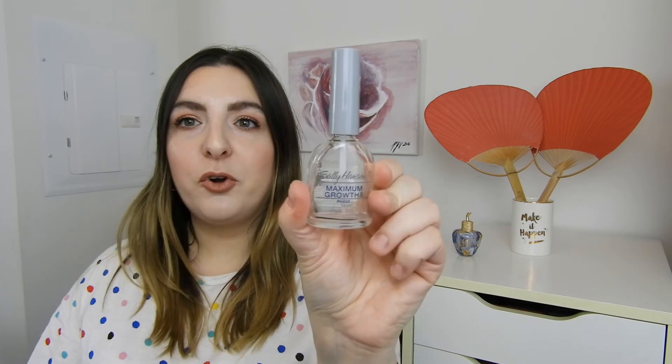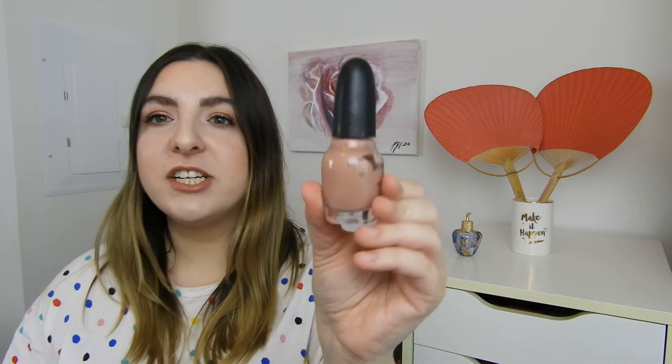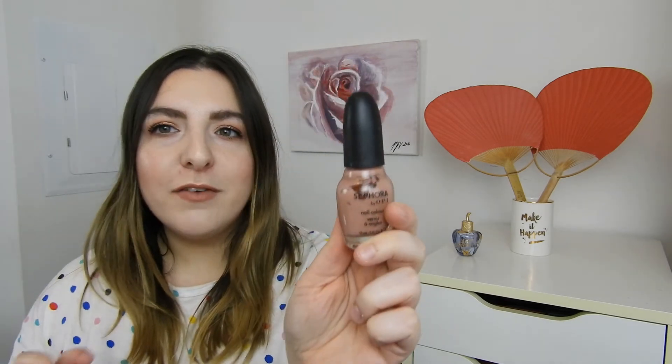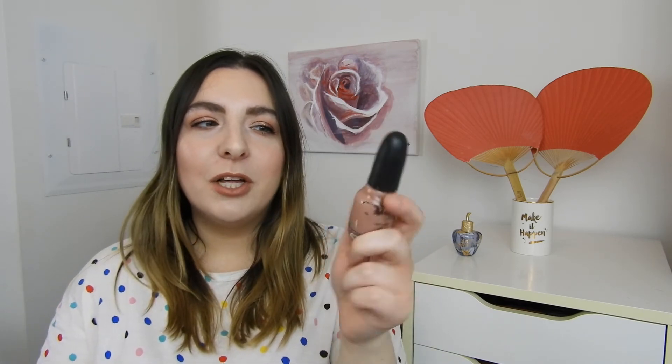I also have two nail products. The first one is not interesting — it's just a Sally Hansen maximum growth base coat. I had it for probably over five years and finally finished it. And I actually finished a nail polish color, which I've never done before — the Sephora OPI called Non-Fat Soy Half Cap. It's just a nude shade, which I kind of miss from my collection since I don't have any other nudes. It is empty. Now I don't have a nude shade in my collection, which I kind of miss, but I'm just happy I finished a nail color.